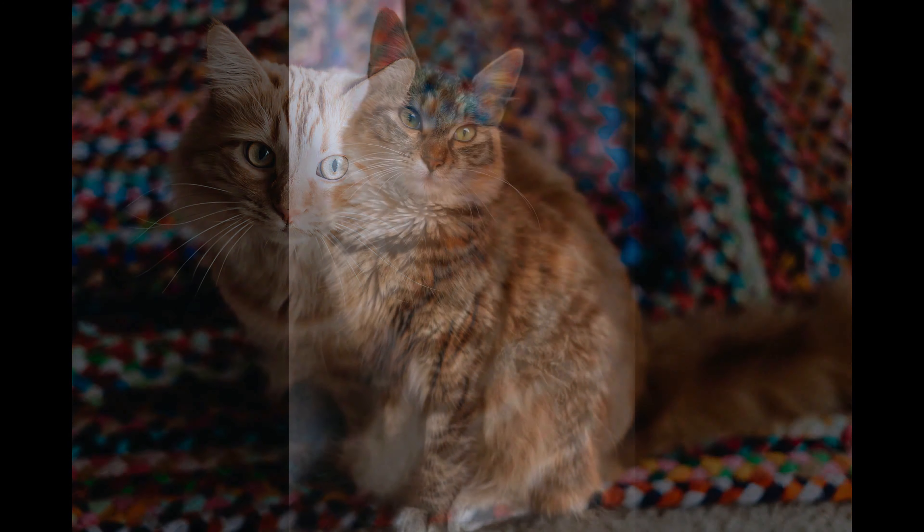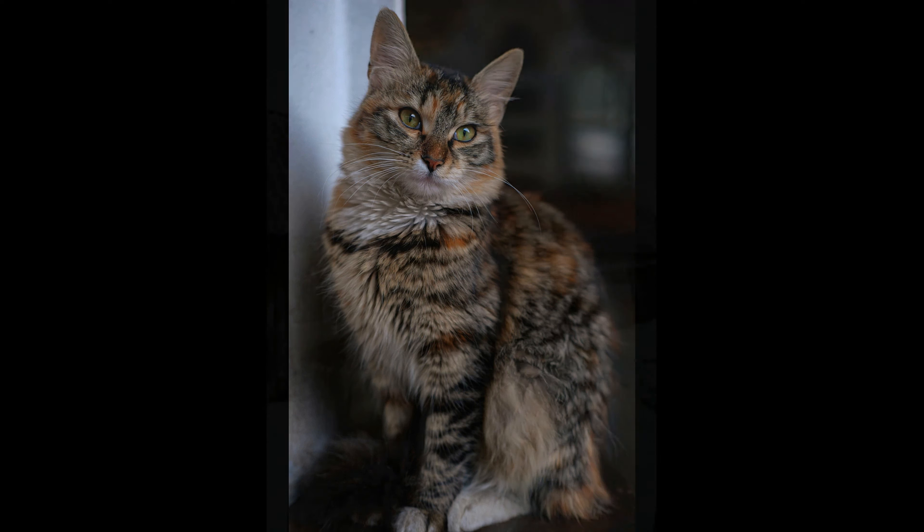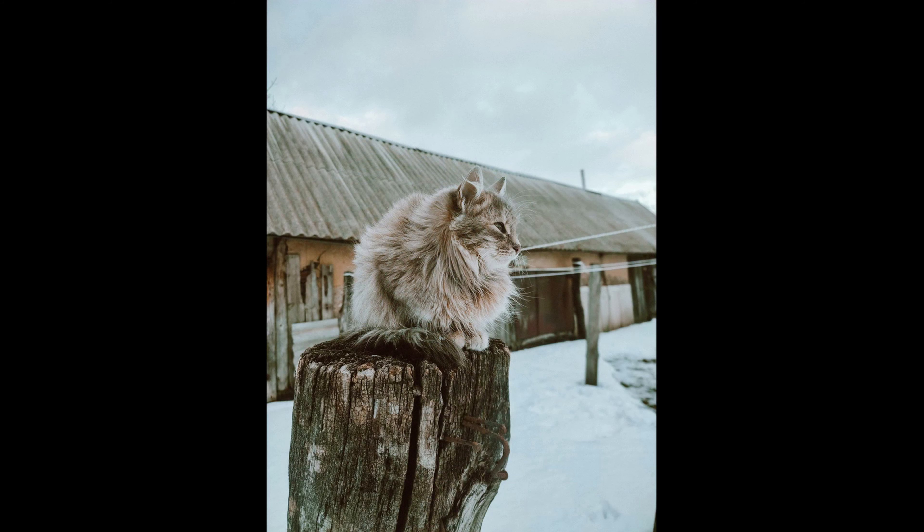Pet quality Siberian kittens sold as pets — not for breeding or showing — are generally less expensive, typically ranging from $1,000 to $2,000. Show quality Siberian kittens with exceptional bloodlines and desirable traits may be priced higher, ranging from $2,000 to $3,000 or more. Breeders may also offer kittens with breeding rights at a premium price, allowing new breeders to establish their own cattery and participate in breeding programs.